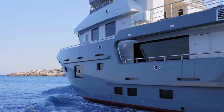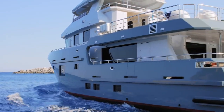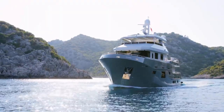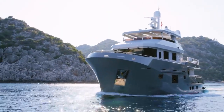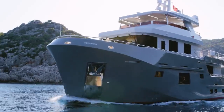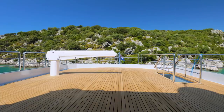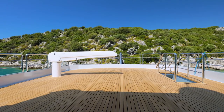At first glimpse, you immediately recognize her exterior's classic lines that are common to most Explorer vessels. Here you have a high flared bow, a trawler-styled pilot house, and an extensive boat deck wide enough to store two dinghies.